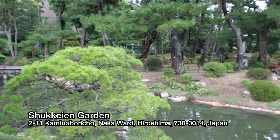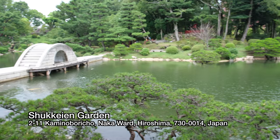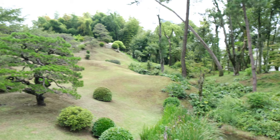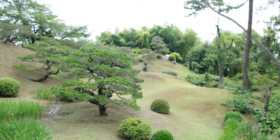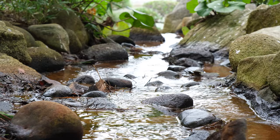Shukkei-en Garden is located right in the middle of Hiroshima City and makes a pleasant escape from the city's atmosphere. The garden was commissioned right after the completion of Hiroshima Castle in 1620. Originally it was not open to the public, but did open publicly in 1940. Five years later, the garden was destroyed in the atomic bombing of the city and has since been restored to its original splendor. The name literally means 'shrunken scenery garden,' which encompasses the natural landscape of valleys, mountains, rivers, and lakes represented in miniature.